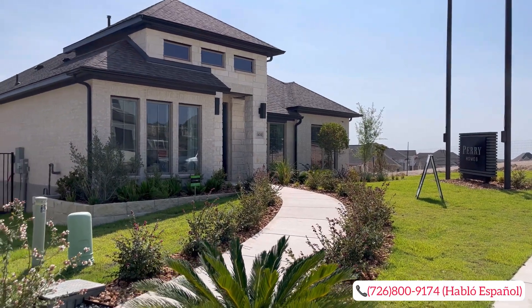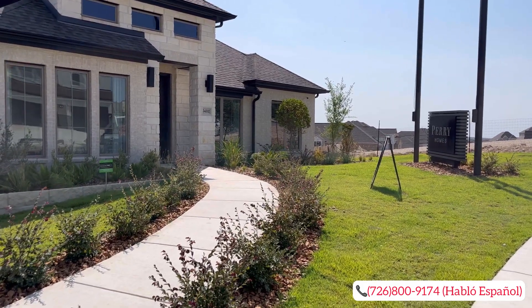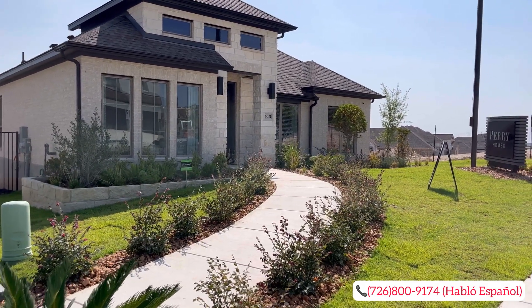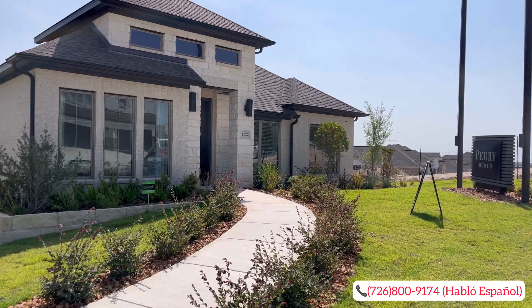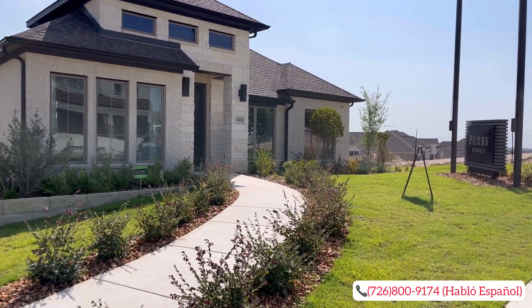Hey, what is going on everybody? Welcome back to the channel. If you're new to the channel, welcome. I'd like to introduce myself. My name is Mark Ortiz. I am a San Antonio real estate agent who loves to showcase properties to you guys all over San Antonio and the surrounding areas in hopes that I'm able to help you and your families relocate or navigate the market here in San Antonio.